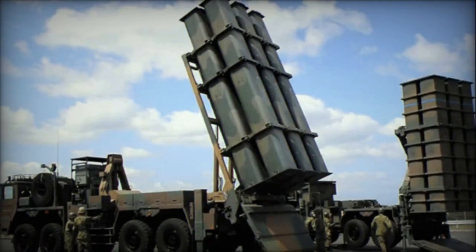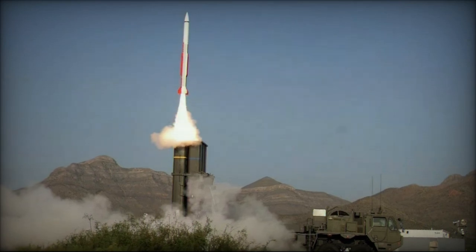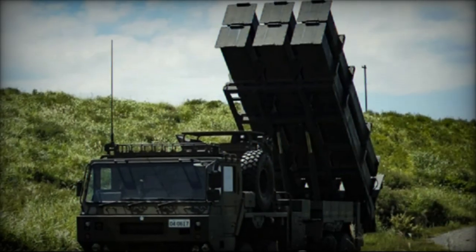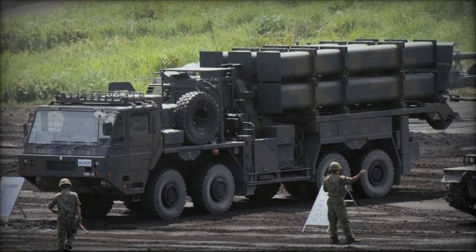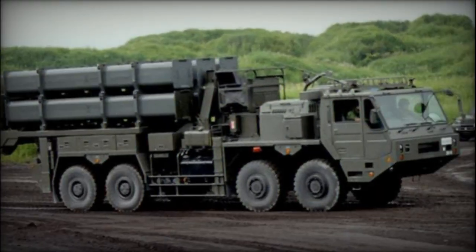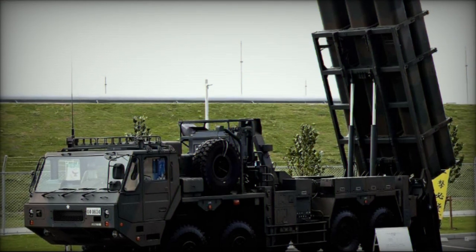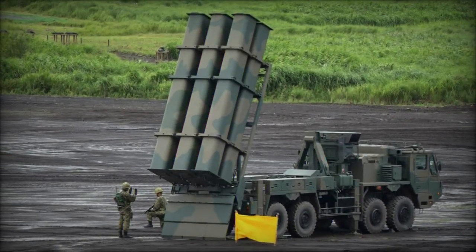Supporting elements of the Type 12 battery include a mobile radar mounted on a Type 73 Kogata light utility vehicle chassis. This radar system plays a crucial role in detecting offshore vessels and providing valuable target information to the battery. Additionally, the battery includes a command post vehicle based on a 6x6 military truck chassis, ensuring effective command and control capabilities. A reloading vehicle complements the battery, carrying spare missiles for sustained operations.